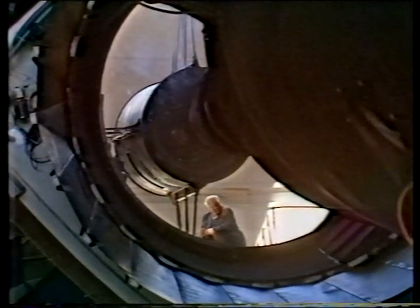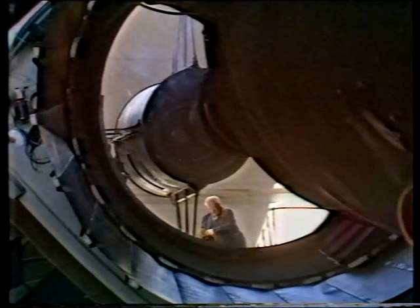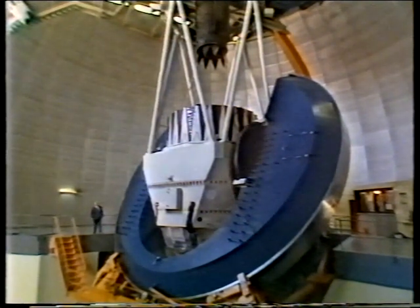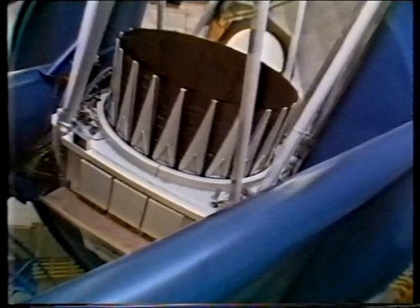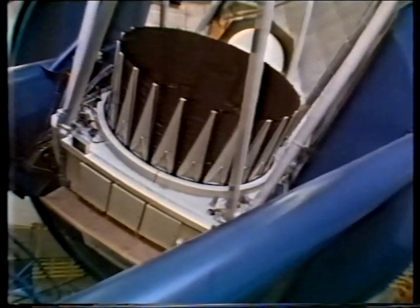Needless to say, a mirror like this, one of the finest in the world, was by no means easy to make. Construction took between two and three years. The mounting is of the conventional equatorial type, and the telescope — all 375 tons of it — floats on a very thin film of oil at a pressure of well over 100 pounds per square inch. And yet the whole thing is so delicately balanced you could push it round by hand — actually with one finger.